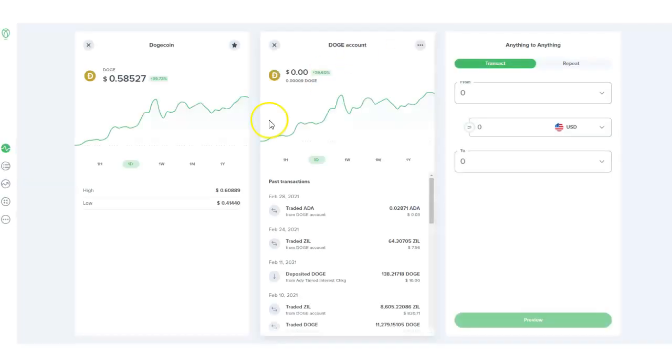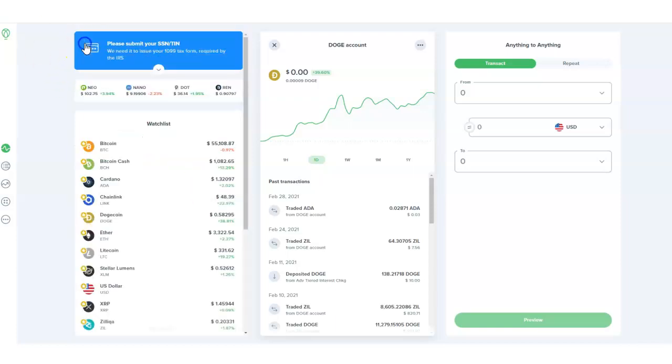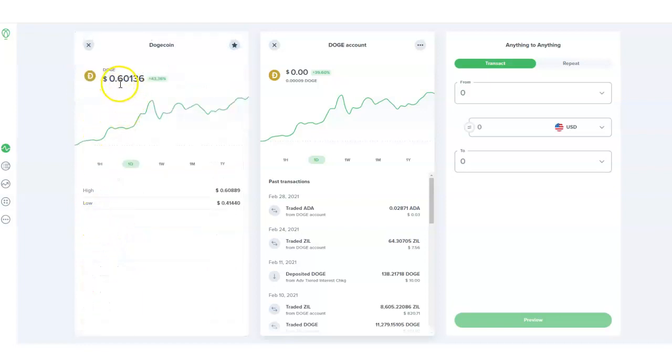The last one I'm going to show you is Uphold. Uphold has mixed reviews, but I like it because you can purchase XRP, Dogecoin, Cardano, and others, and I feel like it's really easy to use. Right below this video I have a link, but you can start purchasing Dogecoin through Uphold if you choose. You just log into Uphold.